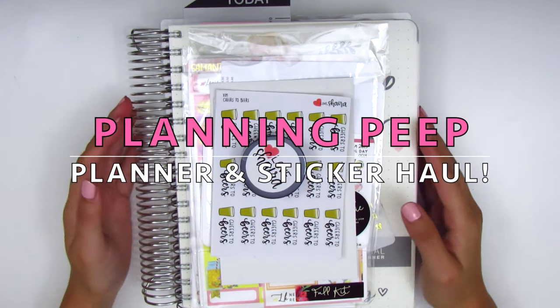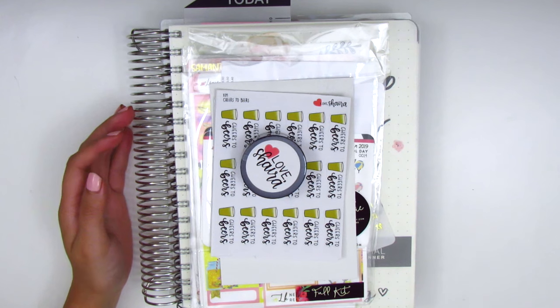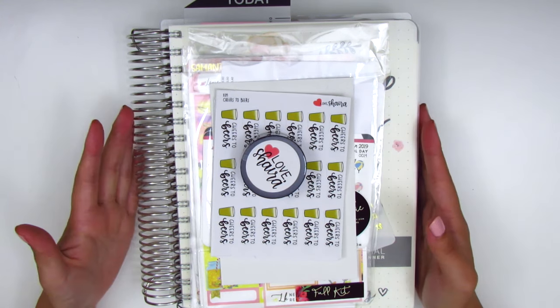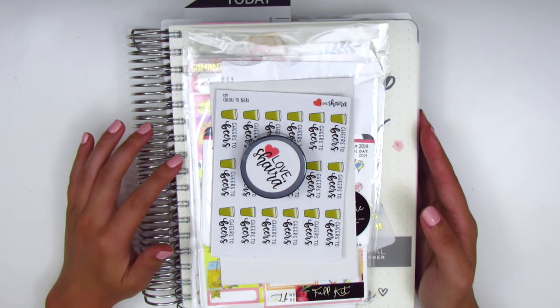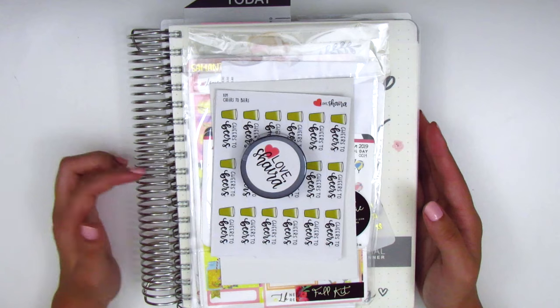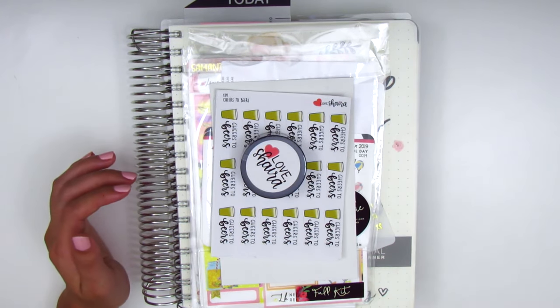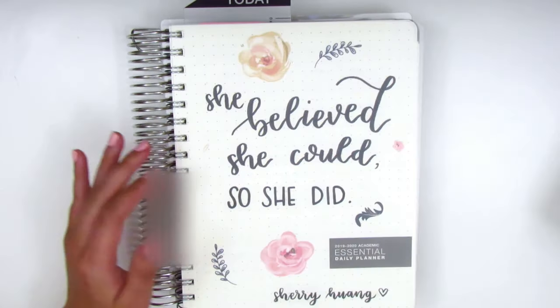Hi everyone, this is Sheri from Planning Peep and welcome back to my channel. Today I have a haul for you guys, and typically when I do hauls I only have stickers, but this time I actually have two planners to show you. One is my new Erin Condren and the other is the Essential Planner, which I'm using for work this year because I like to keep those things separate. I want to show you the planners first and then we'll move on to the stickers.